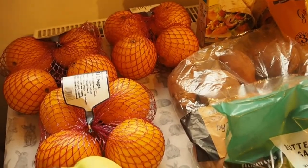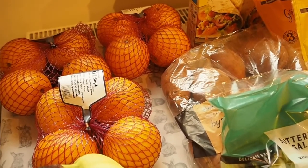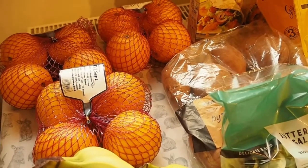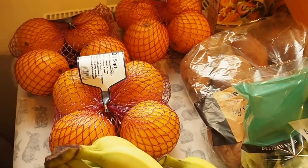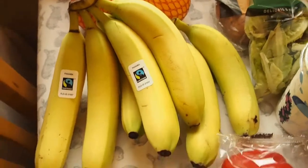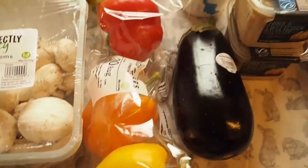So the oranges - I went for the Taste the Difference ones this week. They're only 15p more expensive a pack than the other ones but they taste much nicer. The other ones are £1.85 and these are £2.00, so I bought 3 packs. Some bananas, some mushrooms, peppers and aubergine.